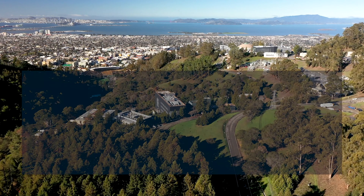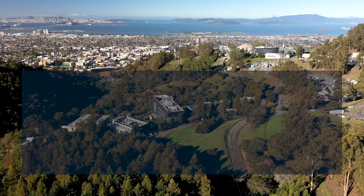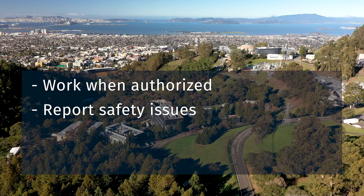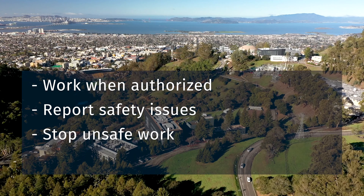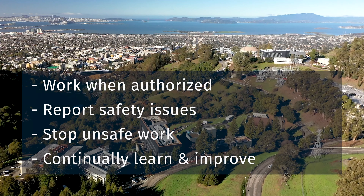To summarize: the Foundry's culture integrates health, safety, and environmental stewardship. Work is authorized once qualifications are met. Report unsafe conditions and incidents. Stop work if you think it may be unsafe. And we strive to communicate safety information to help us to continually learn and improve.